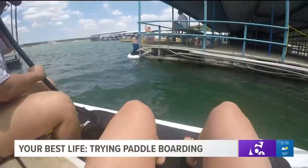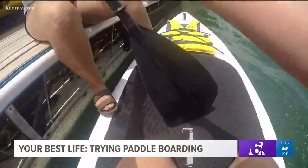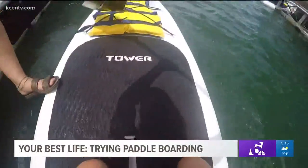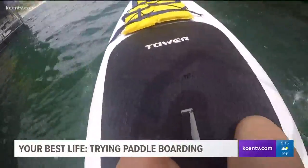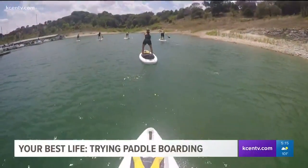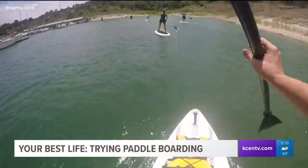So I set out to try the workout for myself. First things first — mastering your balance. Susan says starting in a kneeling position is great, but for the best core workout, you have to stand up. We paddled on a particularly windy day, which made things extra tough.